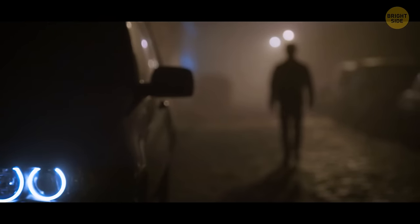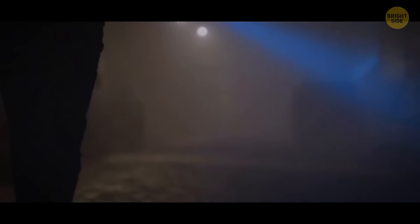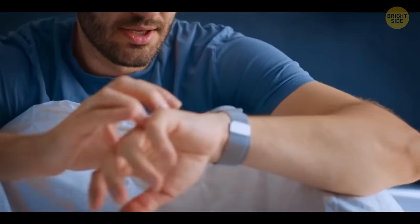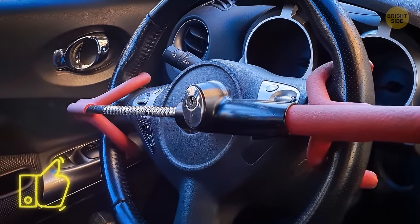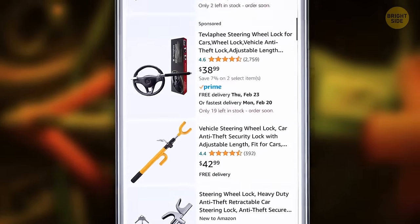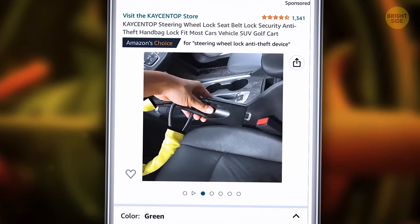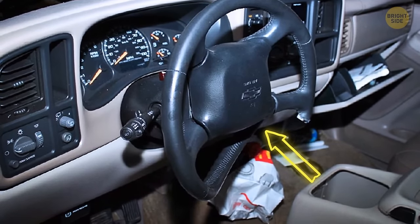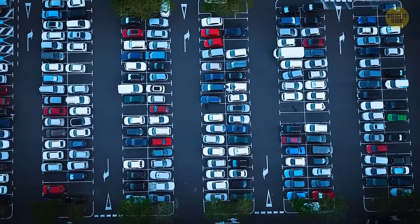You can install a steering wheel lock in your car — it can either be a long metal rod stretched over the steering wheel, or a chain lock connected to the seatbelt buckle. Both options are good to slow down the bad guys that might break into your vehicle, but don't make it 100% thief-proof. Thieves can just cut the steering wheel or even the lock, so you need to add some extra layers of protection to be sure.